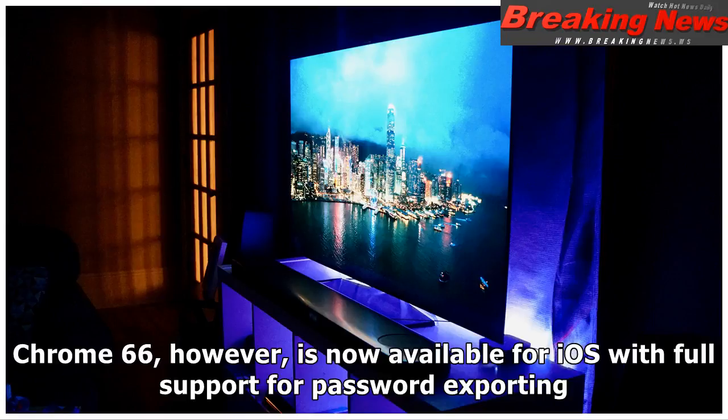Chrome 66, however, is now available for iOS with full support for password exporting.